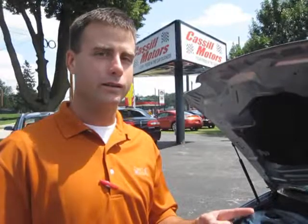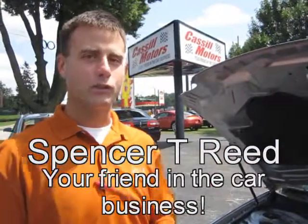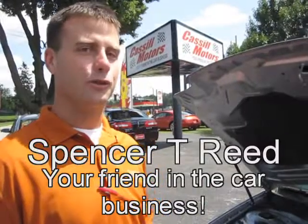You're going to love the car and you're going to love the experience you get at Castle Motors. We try to do two things here: have the best product and the best service for our customers. So come on down, ask for Spencer T. Reid — we'll take this car for a drive.